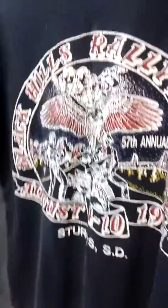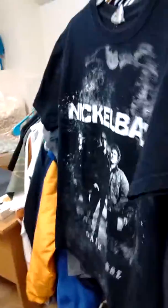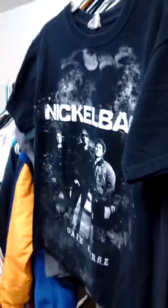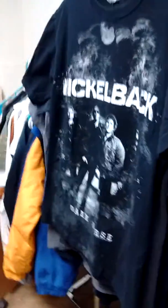Then these couple of shirts right here — got this Nickelback and some motorcycle shirt, Black Hills Rally Sturgis. Bought t-shirts at a dollar each and sold them for $9.99. These kind of sell pretty good. So if you see something like that, pick them up — especially rock bands, biker bands, motorcycle items.